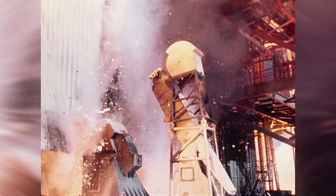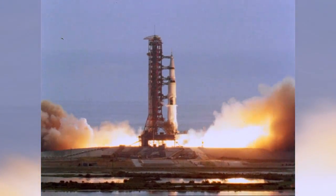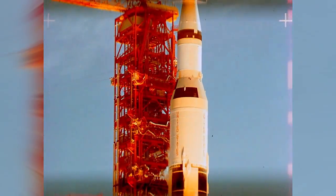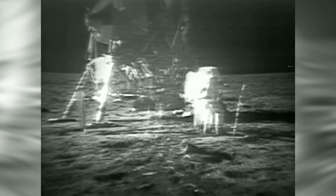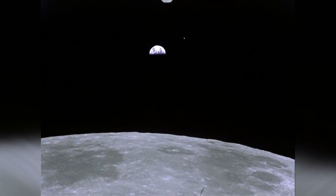Some of humanity's greatest adventures began here at Launch Complex 39A at NASA's Kennedy Space Center in Florida. Astronauts lifted off from this pad six times between 1969 and 1972 to walk upon the lunar soil. "That's one small step for a man, one giant leap for mankind." Riding Saturn V rockets, the astronauts left Florida and the Earth behind for two weeks while they ventured to the moon.